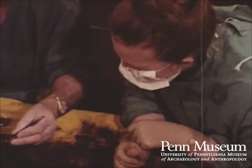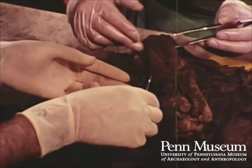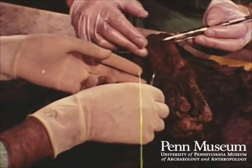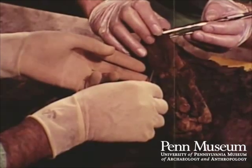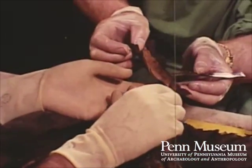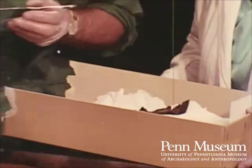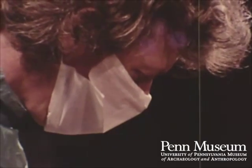There was little skin tissue left on any part of the body. What was present was very dry and delicate and had to be removed with extreme care. Despite this general lack of skin tissue, some was found on one of the hands, and this was removed for examination.